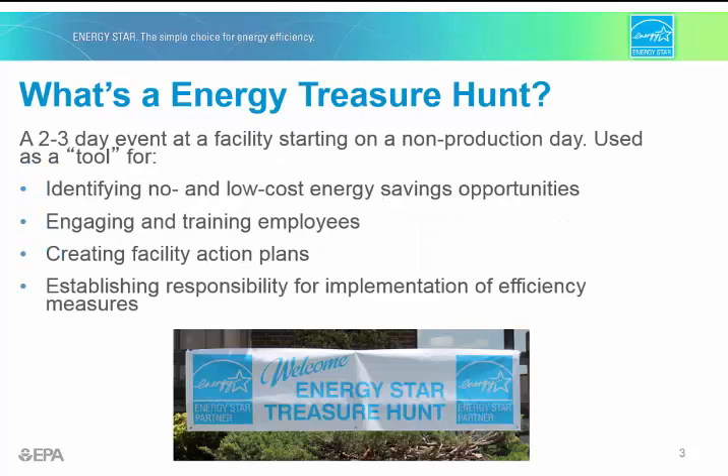Energy Treasure Hunts are two- to three-day events that typically look at both non-production and production days to identify no- and low-cost energy-saving opportunities. The Treasure Hunt invests heavily in the idea that your on-site employees are the key to unlocking day-to-day operational savings, meaning the Energy Treasure Hunt really focuses on engaging and training employees.